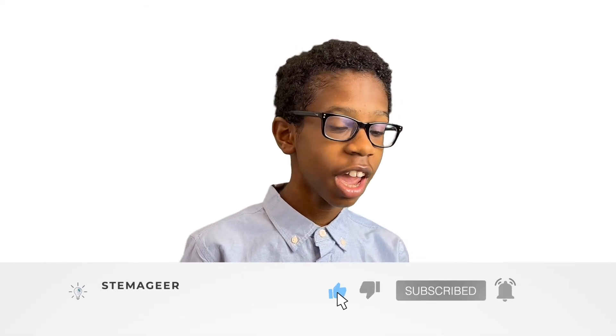Thanks for joining me in this STEMajer adventure. Please remember to drop a like and share this video and my channel with your family and friends. Also remember to check the video description for reference links for the content I talked about today. I'll see you in the next video.